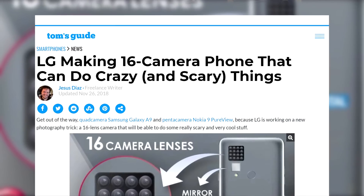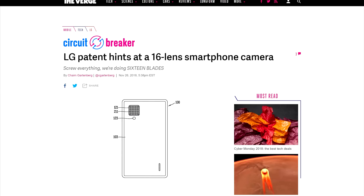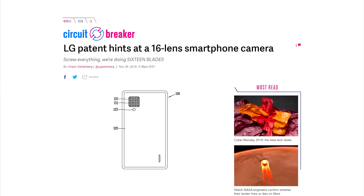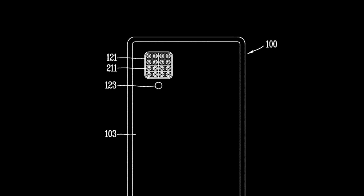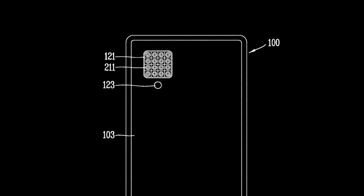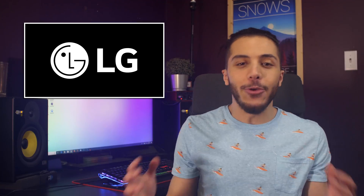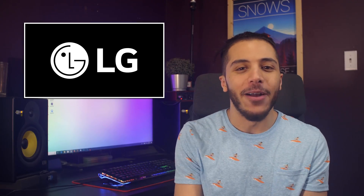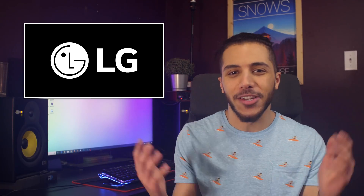16 cameras means 16 lenses and 16 sensors, which means 32 new points of failure and a phone that would scare anyone who has trypophobia. The patent makes the module look pretty small, which could result in poor performance for all of the cameras. They could use one big sensor and then just crop it for each lens, but that would be way too innovative for what we have right now. The camera array could be used to create some cool images, though. Something like this would be a fun feature, although it would probably get boring pretty fast — kind of like loops.